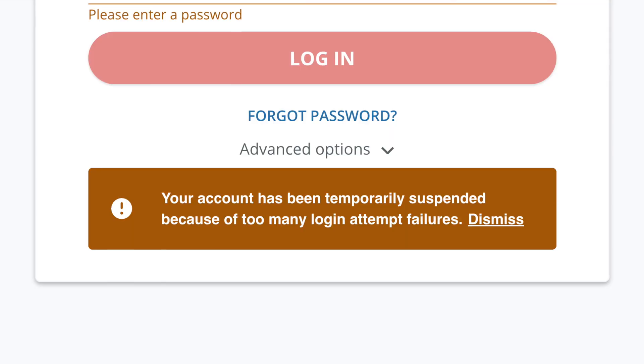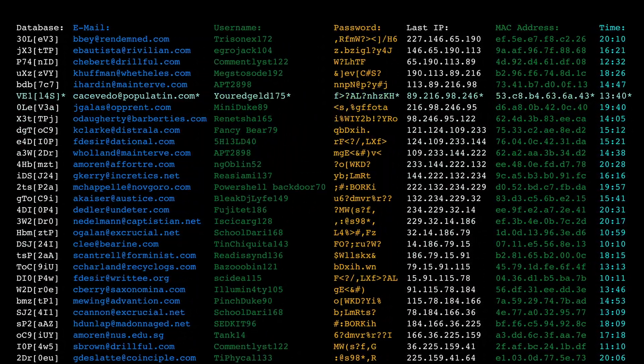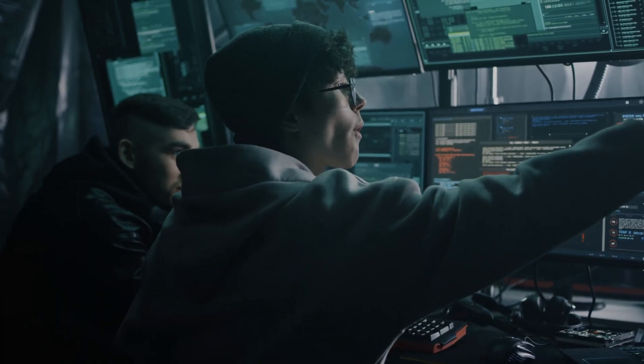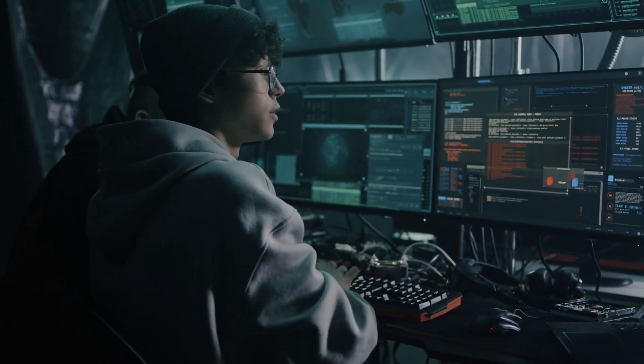The LastPass server could say, hey, wait a minute, this person keeps trying to log in — something's fishy here. And it could trigger an account lockout, blocking them from trying to log in infinitely. But since the hackers have access to the Vault data offline, they can try as many passwords as they want without any restriction. There's nothing there to lock them out.